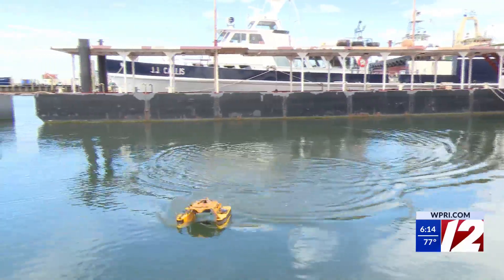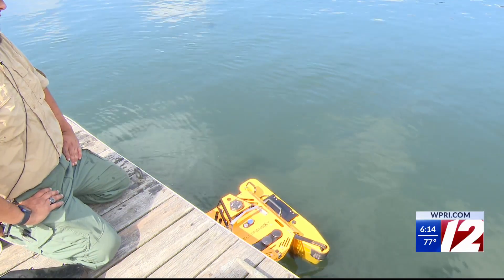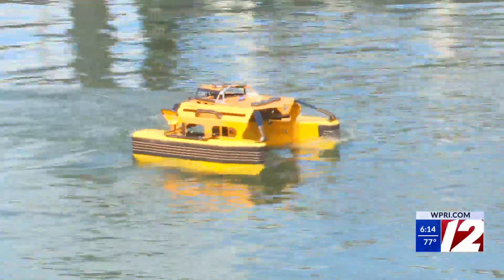The robot can measure water depth and conduct its own bathymetric survey. So it has a lot of possibilities, and I think as the technology grows, there are going to be more possibilities found. So it's pretty exciting.